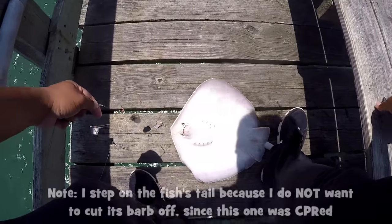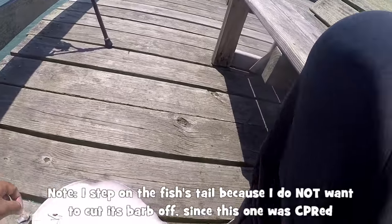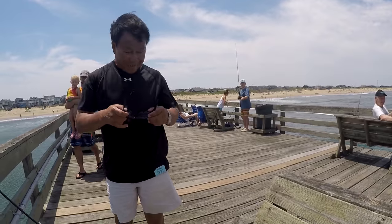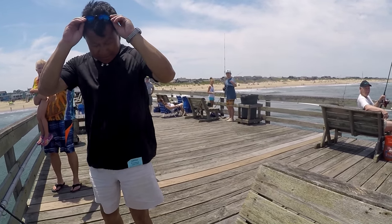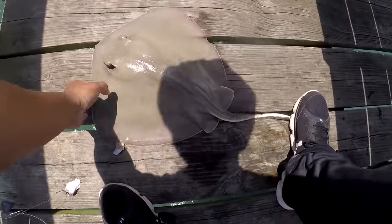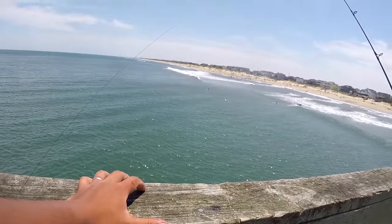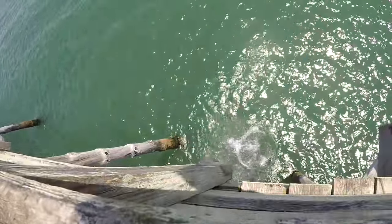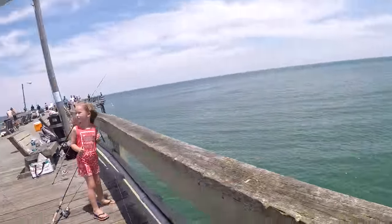It's a blunt-nosed skate right here. You can eat it, you can smoke it and try to take care of the meat flavor, but it's so strong, so I'm just gonna throw it back. Just gonna be very careful with the bottom and the back, hold it like this, very careful with the barb — slightly throw it back. There he goes, good to go.